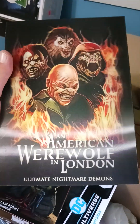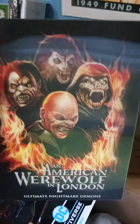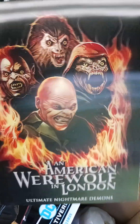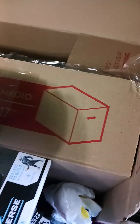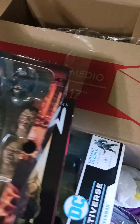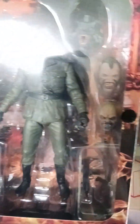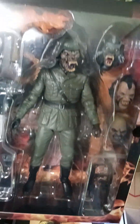American Werewolf in London with a — what is that — ventrical? Yeah, look at that ventrical. That's what it's called — ventrical. That was a $32 banger. Oh look at this, it's got all the different faces. Holy shnikes!